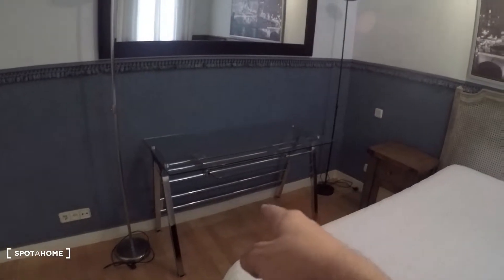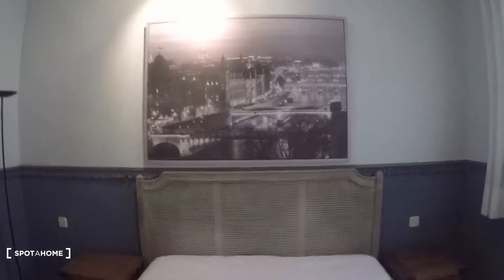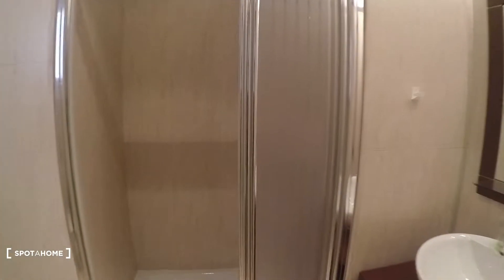You have a double bed right here, two nightstands at each side of the bed, and a heating unit right there. That's an interior patio view. There's also a desk, really nice, a mirror, two lamps, and a really nice photo of Paris on the wall.